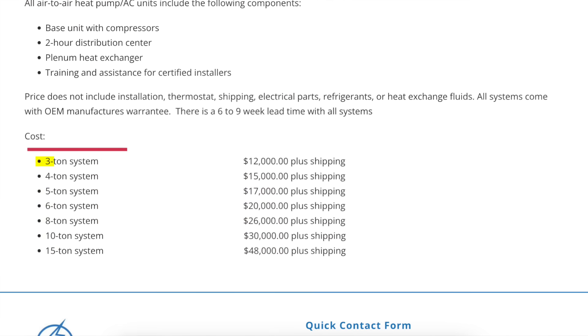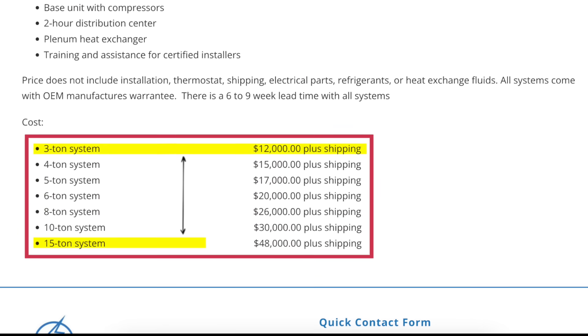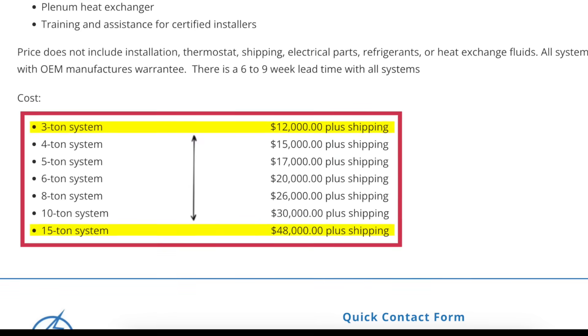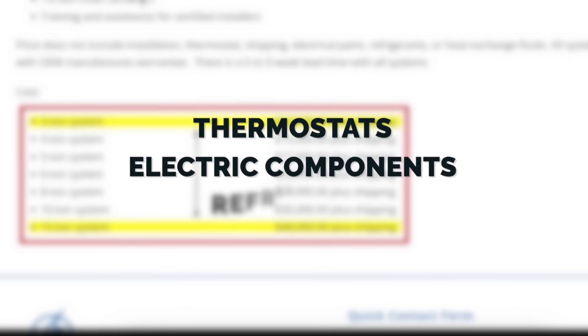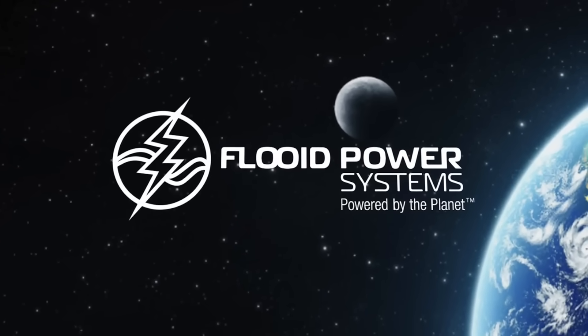The price of innovation doesn't come cheap. Fluid's systems range from three tons for smaller residences all the way up to commercial-scale systems. Their standard three-ton residential system starts at $12,000 plus shipping, while larger systems like their 15-ton option will set you back around $48,000 plus shipping — and that's before factoring in installation, thermostats, electrical components, or refrigerants. When you compare these figures to conventional heat pumps that might cost half as much up front, you might experience some sticker shock. But this price difference makes sense when you consider what these systems can do in conditions where traditional technology simply gives up.